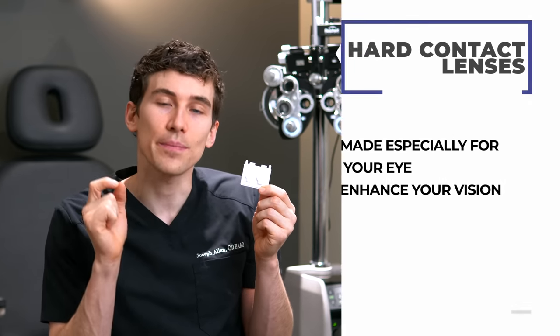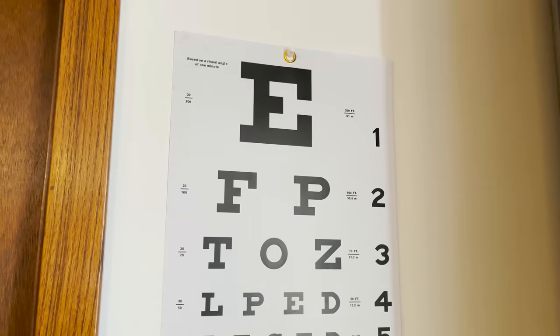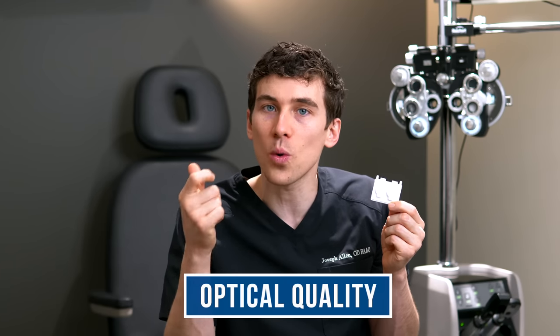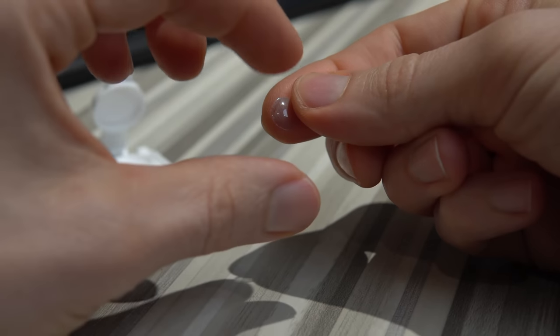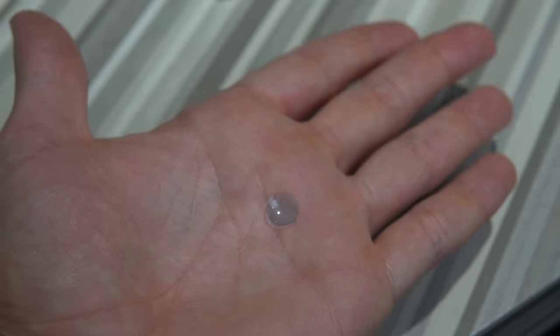One of the best advantages of hard lenses is that because they're custom-made, they can really enhance your vision. Many patients come in seeing 20/20 with glasses but feel like 20/20 isn't sharp enough. If that sounds like you, hard lenses are usually the best way to go — the optical quality of the plastic and the tear prism created behind the lens gives you an even sharper image quality.